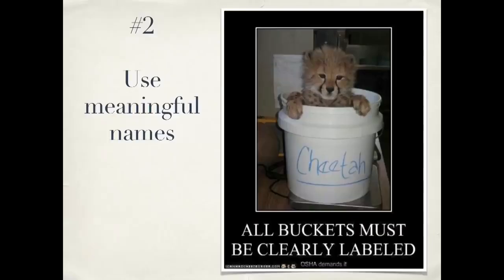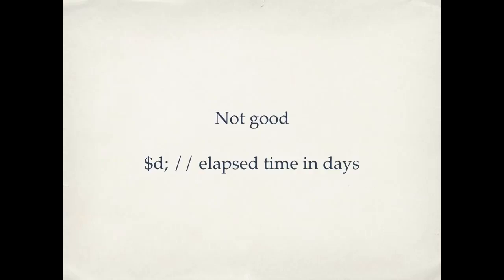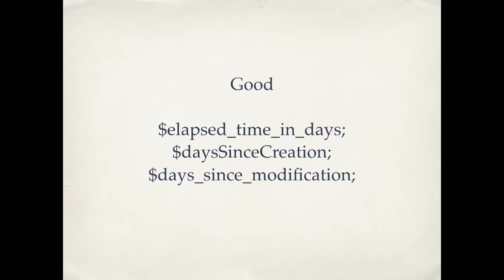Number two: when you're writing your code, use meaningful names. With variables, for example, a name like "$d" is not very good. By itself you've got a little comment that tells you what it does, but once you get into the code, looking at all these cryptic names, the mental translating you have to do going back and forth between some cryptic little symbol and its actual meaning starts to get in the way of actually understanding the work you're trying to do. Here are some better names that actually tell you what the variable does. Grady Booch, the former chief scientist at IBM, said that clean code should read like well-written prose. Variable names are your nouns in that prose.